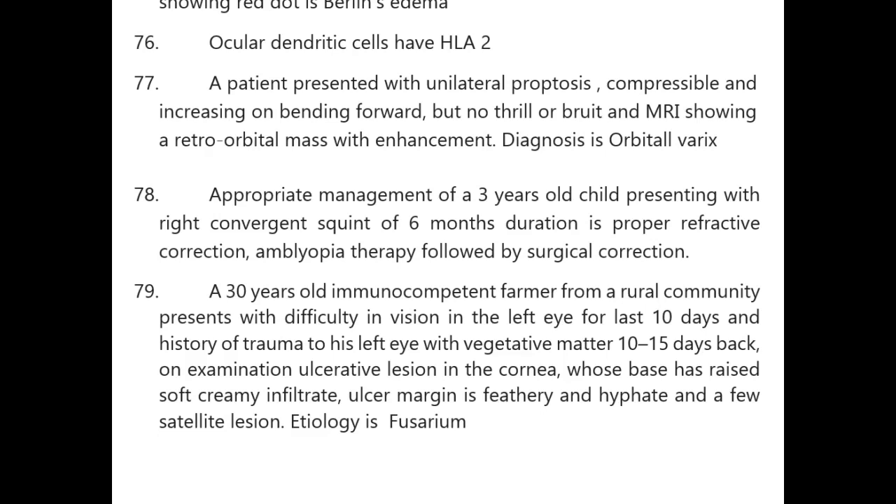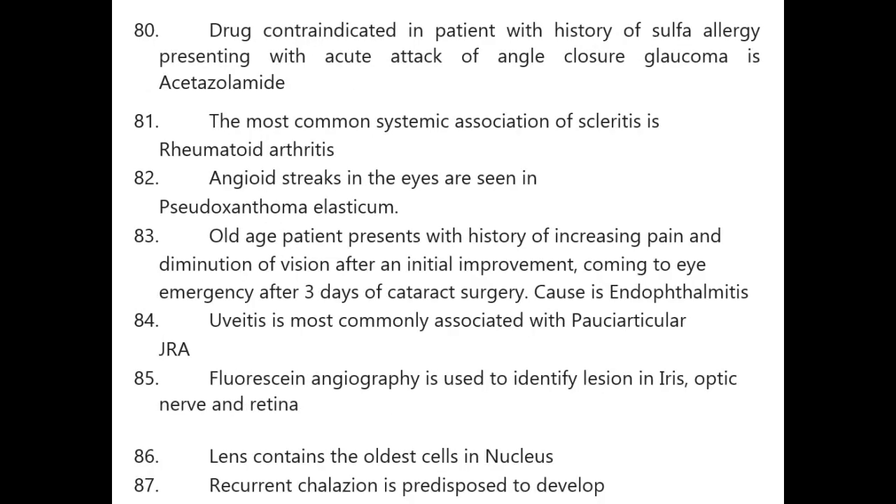A 30-year-old immunocompetent farmer from a rural community presents with difficulty in vision in the left eye for 10 days and history of trauma with vegetative matter. On examination: ulcerative corneal lesion with raised soft creamy infiltrate, feathery ulcer margin, and satellite lesions — etiology is Fusarium.